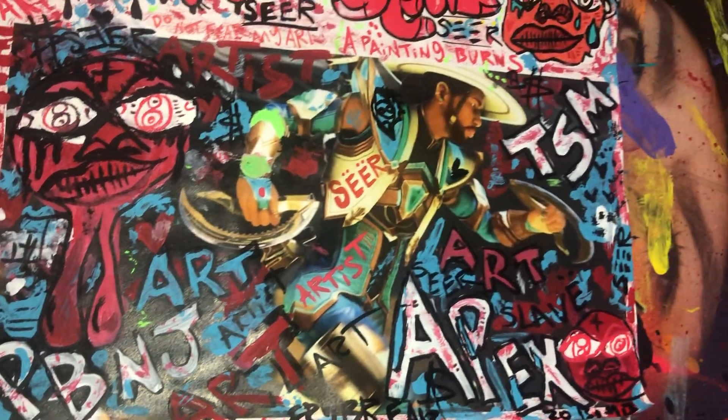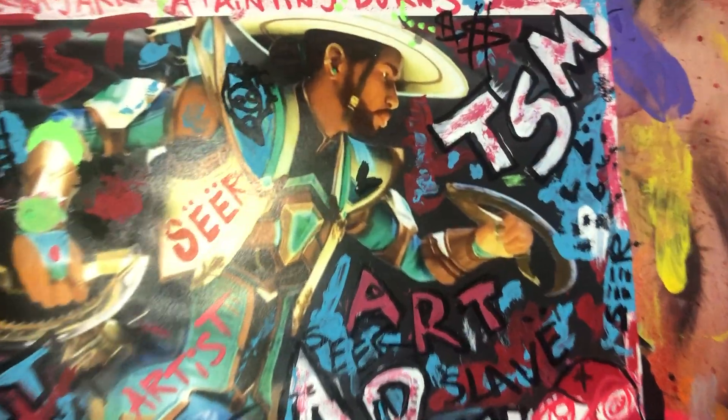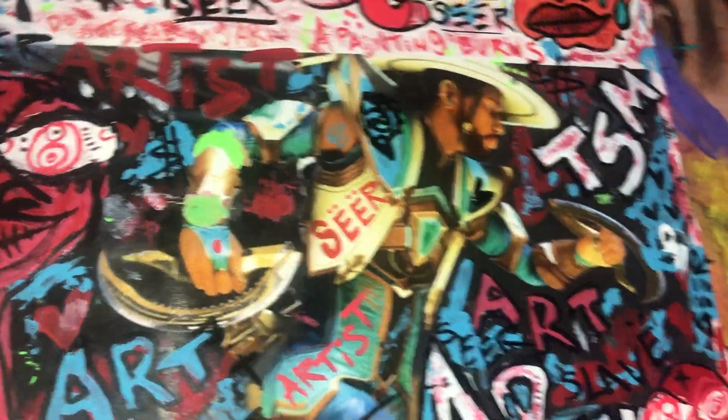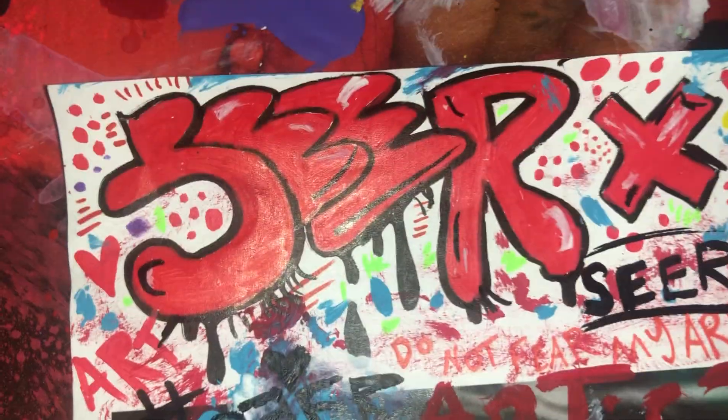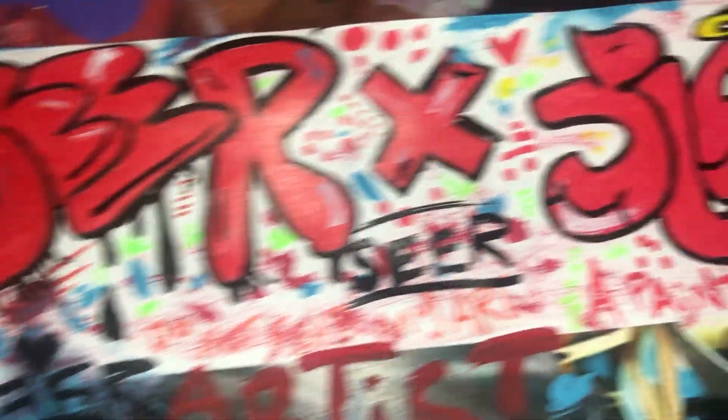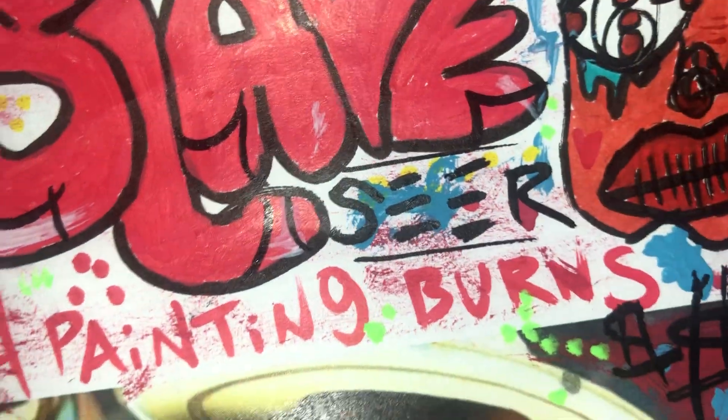I did a painting yesterday. This is a painting for the new Seer heirloom. As you can see, it's holding a new Seer heirloom. I just got the new $200 Seer heirloom. You see Seer in red graffiti letters — that's the Seer that does graffiti in the game.